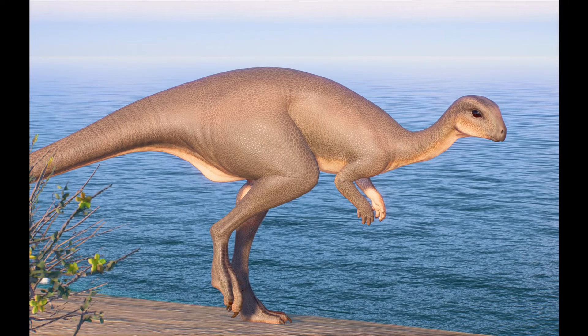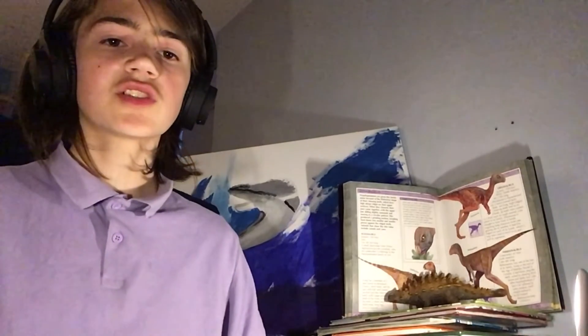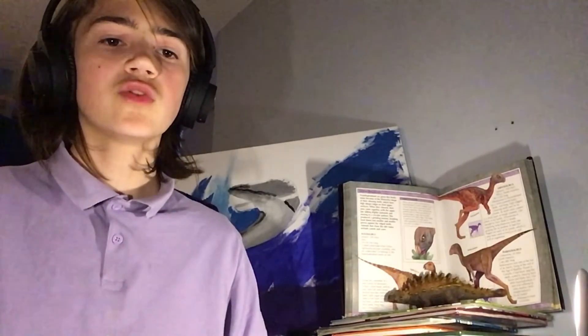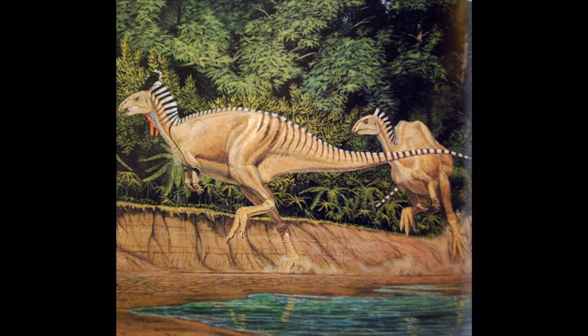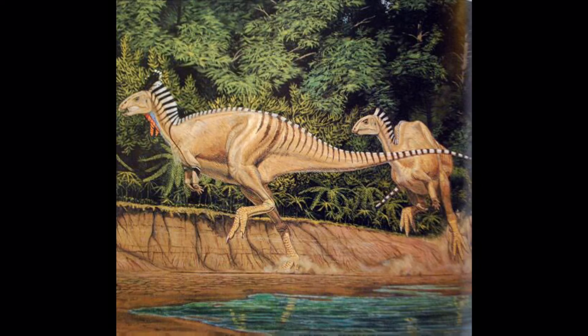Dryosaurus had a long neck, long slender legs, and a long, stiff tail. Their arms, however, were short, with five fingers on each hand. They had a horny beak and cheek teeth. Some scientists suggest that it had cheek-like structures to prevent the loss of food while the animal processed it in its mouth. The teeth of Dryosaurus were characterised by a strong median ridge of the lateral surface.